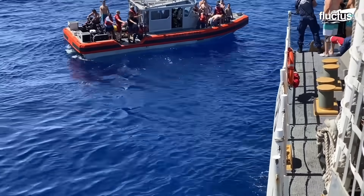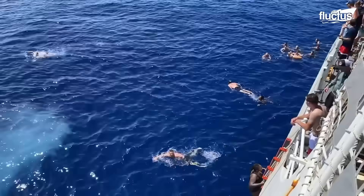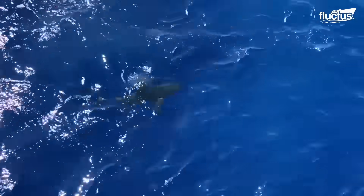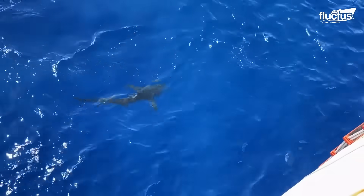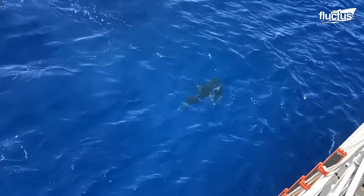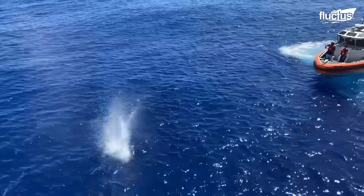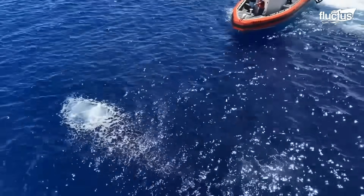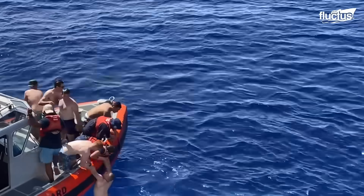This has happened on several occasions, such as in August 2021 when a shark approached members of the U.S. Coast Guard during a swim call. Fortunately, the measures implemented served to detect the shark in time, and the crew managed to return safely to the boat.